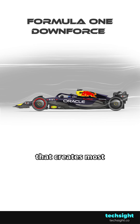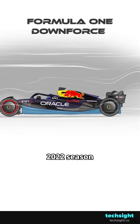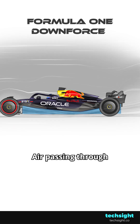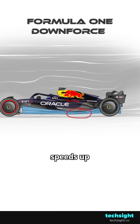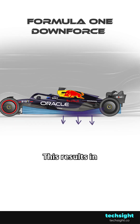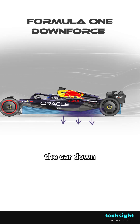But today, it's actually something else that creates most of the downforce in Formula One. Since the 2022 season, underfloor tunnels are permitted and increase what is known as the ground effect. Air passing through these tunnels speeds up at the throat as there is less cross-sectional area. This results in lower pressure because of the venturi effect and sucks the car down towards the track.